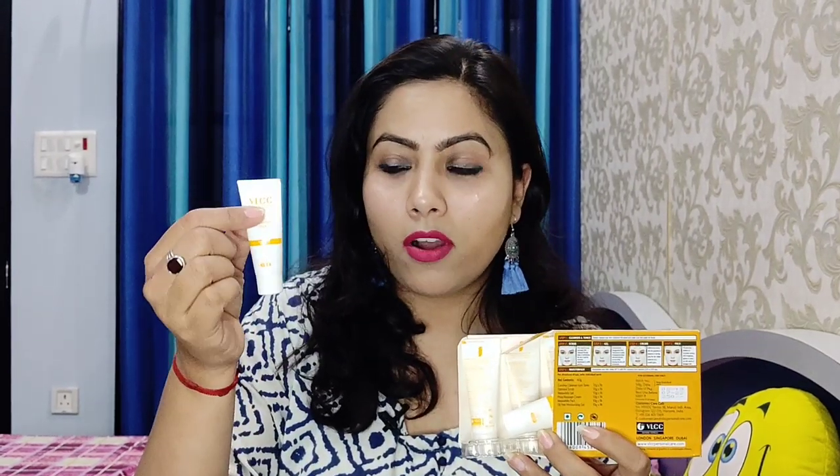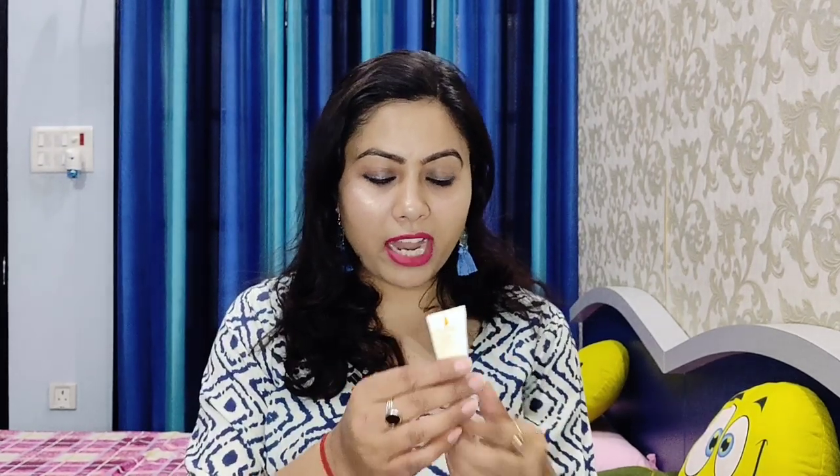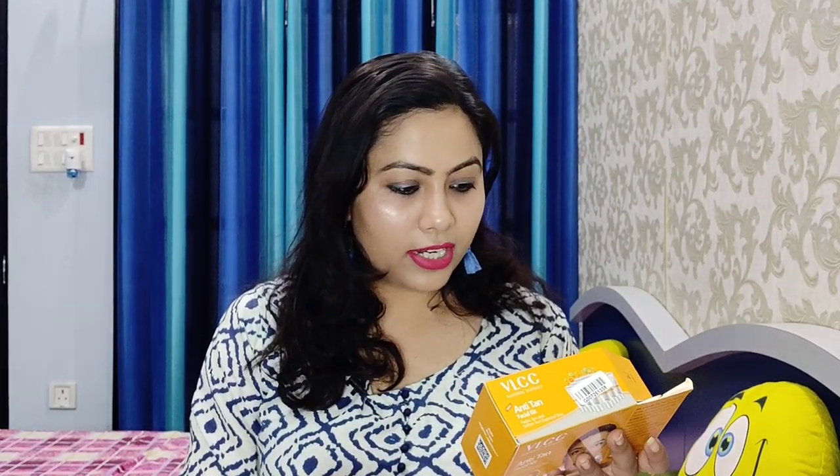The next product is the VLCC Anti-Tan Facial Kit, which is very affordable and comes in 5 steps. It comes in tubes, so it's very easy to carry. Unlike other brands whose facial kits come in sachets, you can reuse this safely. The total quantity is 60 grams and it should be good for a few uses depending on your facial area.